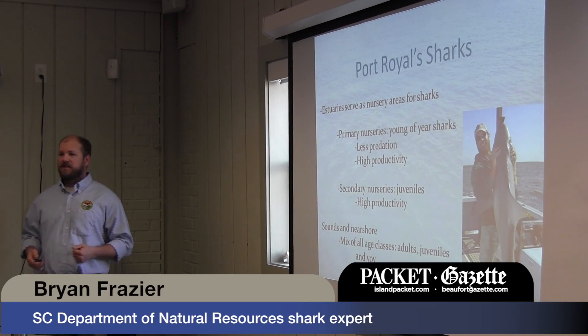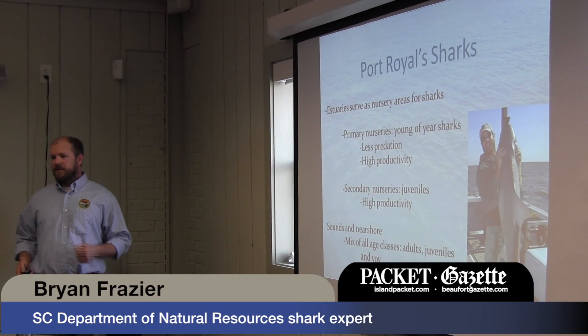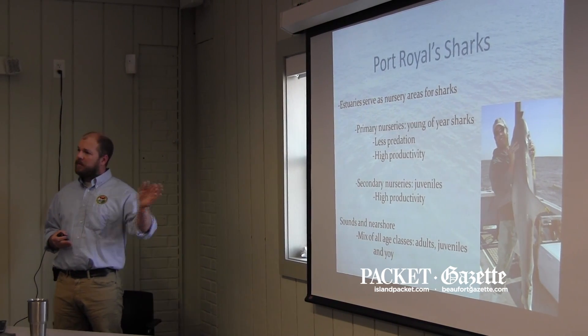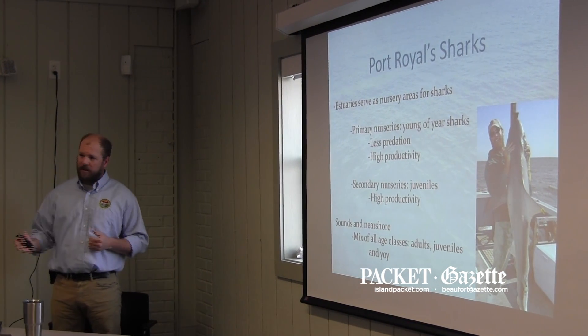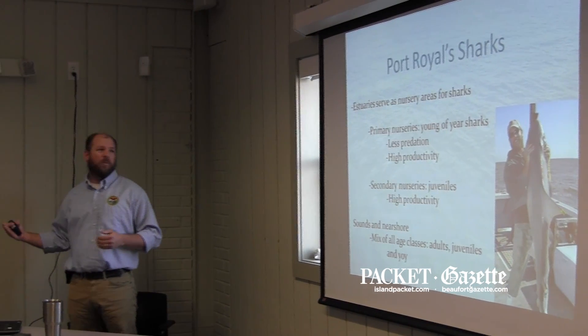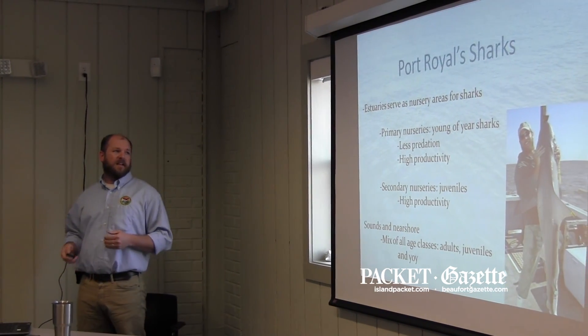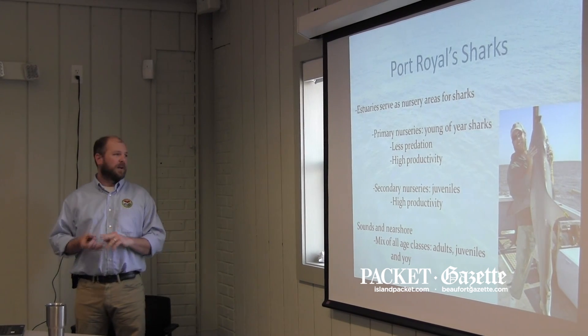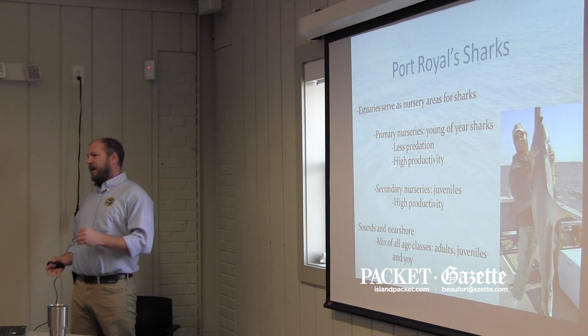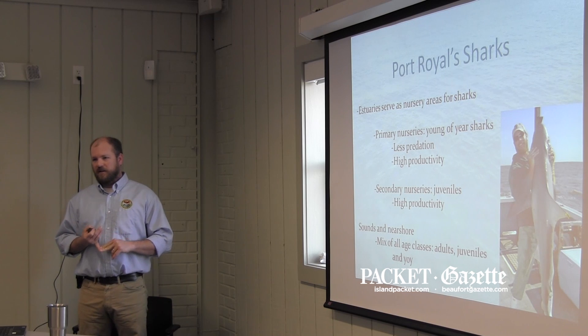Our estuary areas are actually serving as nursery areas. These sharks are giving birth to their young of year, and the young of year are either swimming up into the estuaries or the adults are actually coming in and giving birth, and then the adults, for the most part, are moving out to different waters. These nursery areas are really highly productive. If you know anything about the salt marsh, it's a really productive system, and because of that, there's a lot of food for these young sharks.